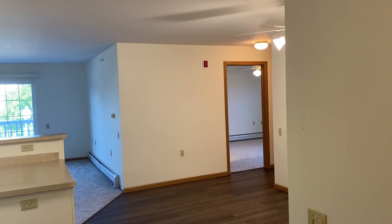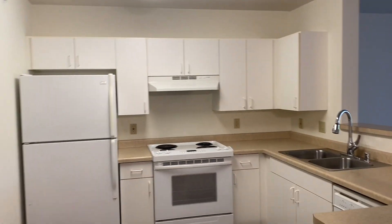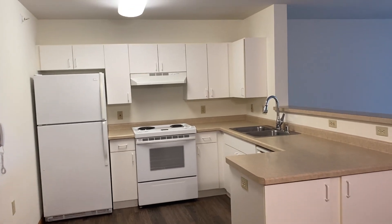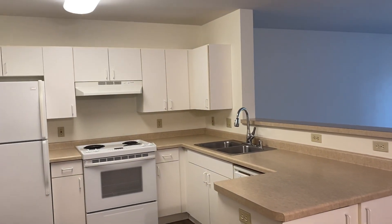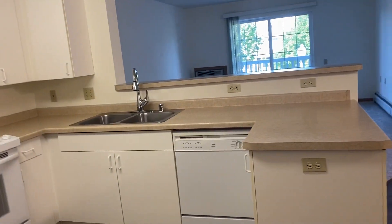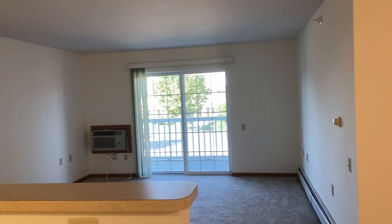Welcome to our two-bedroom one-and-a-half bath apartment here at Prairie Oaks Senior Apartments. As you enter, you'll see we have a large open kitchen here to the left, with lots of counter space and lots of cabinet space. We've got a dishwasher and then a breakfast bar that overlooks into the carpeted living room.